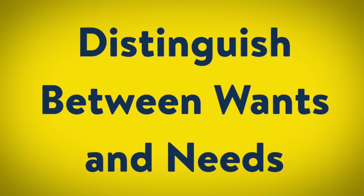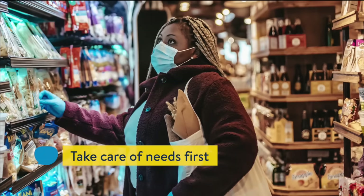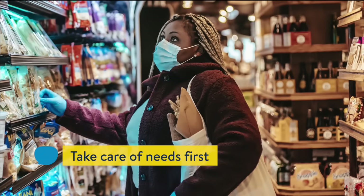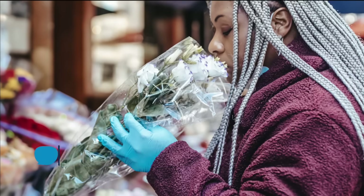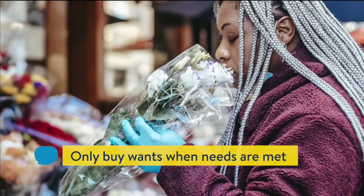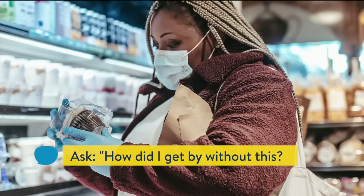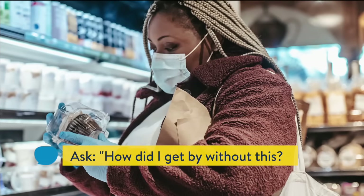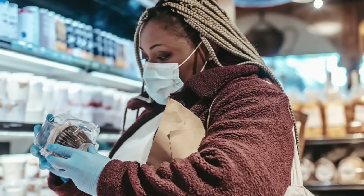Rule 7: Distinguish the difference between wants and needs. This seems elementary, but most people don't understand this well enough. Take care of your needs first. Money should be spent on wants only after needs have been met. If you're having trouble drawing the line, ask yourself before any purchase: how did I get by for so long without this? The answer should help you separate the wants from the needs.